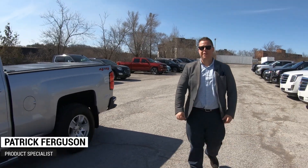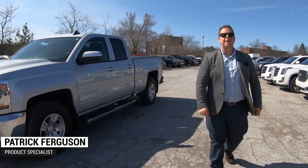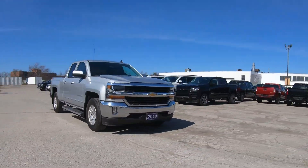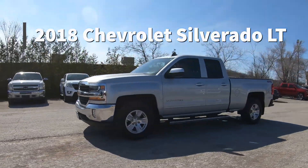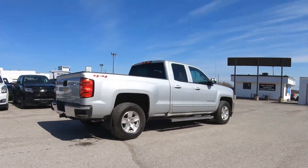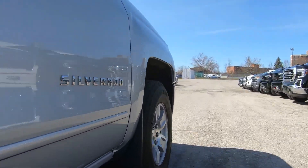Hey ladies and gentlemen, Patrick here from Jack McGee's Chevrolet. Today I'll be going over the 2018 Chevrolet Silverado LT. This beautiful Silverado comes equipped with a leather-wrap steering wheel, Bluetooth integration, as well as Apple CarPlay and Android Auto.